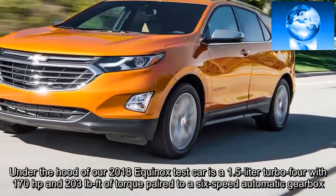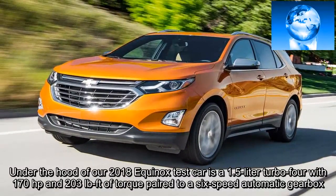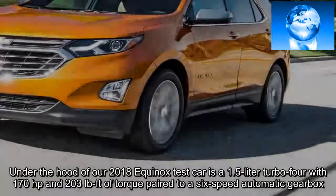Under the hood of our 2018 Equinox test car is a 1.5-liter turbo-four with 170 horsepower and 203 pound-feet of torque, paired to a 6-speed automatic gearbox.